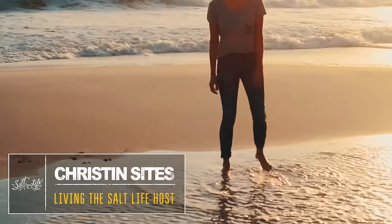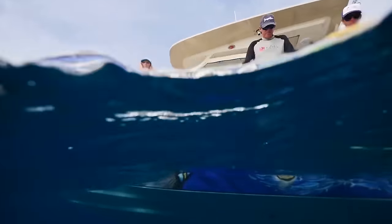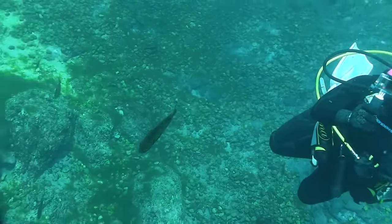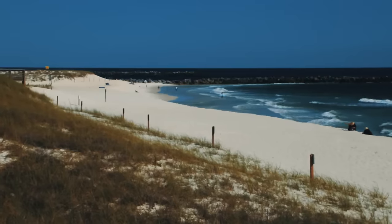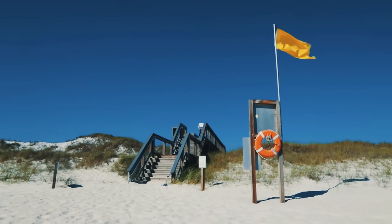Hey guys! You know I love everything that has to do with the beach. I've been able to do a lot of things like snorkeling, fishing, and surfing, but the one thing I've never done is scuba dive. So when the Salt Life team called asking me to get scuba certified so I could go on a diving trip to Honduras, I jumped at the chance. So this week I want you to come along with me as I head down to Panama City Beach to learn how to scuba dive.